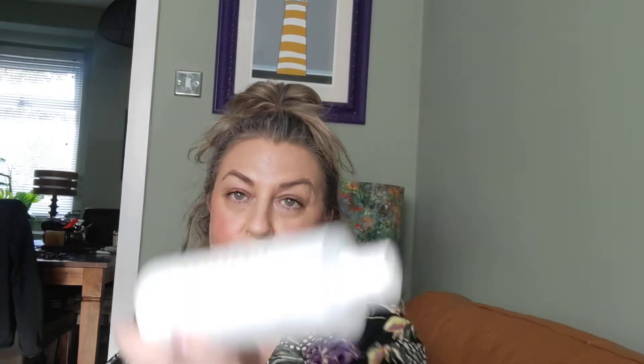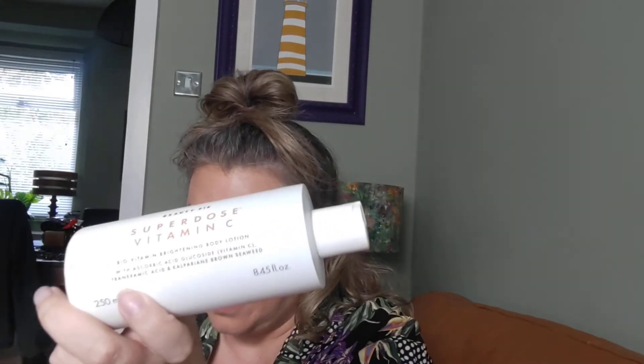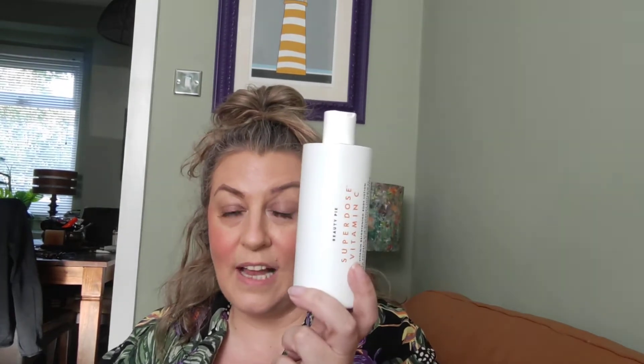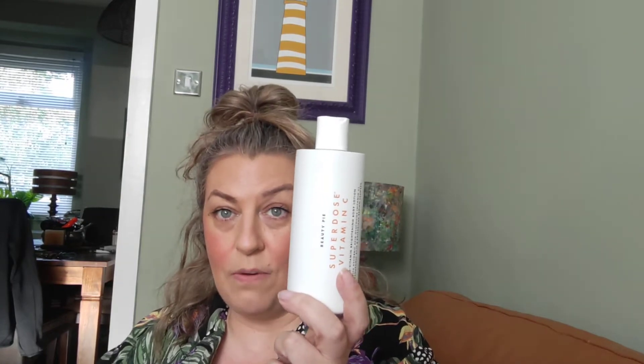This is a Beauty Pie product. It is the Superdose Vitamin C — it's about three quarters of the way down. I'm going to do a Beauty Pie video on it. This product is about a tenner, maybe 12 quid. You get 250ml of product. It is the Superdose Vitamin C Bio-Vitamin Brightening Body Lotion with ascorbic acid, glucosolide, brown seaweed. It's a serum-type lotion. It is nice, very good, I enjoy it.